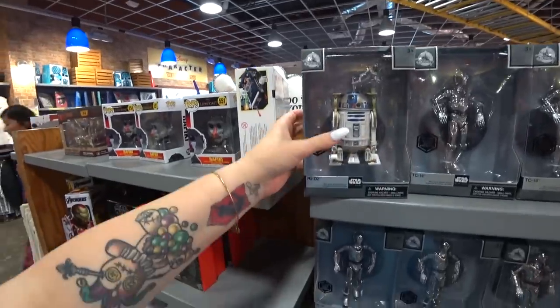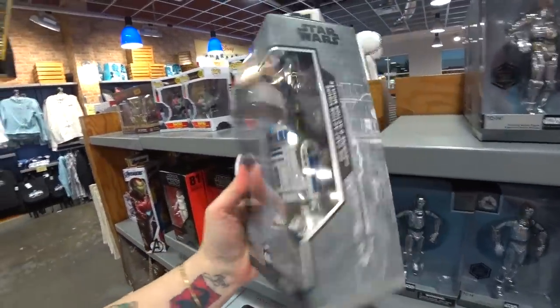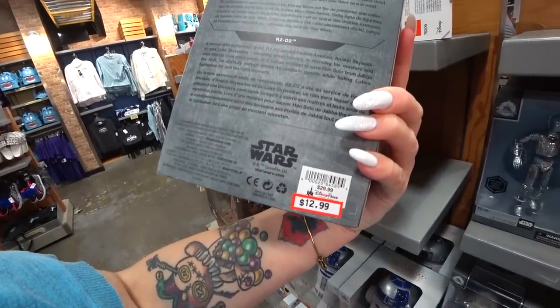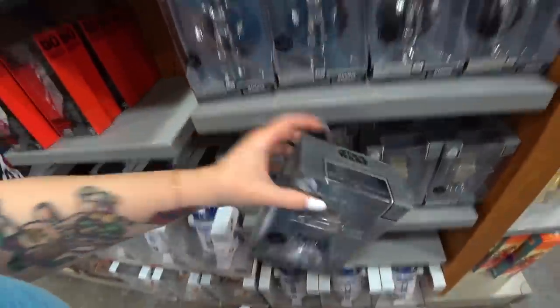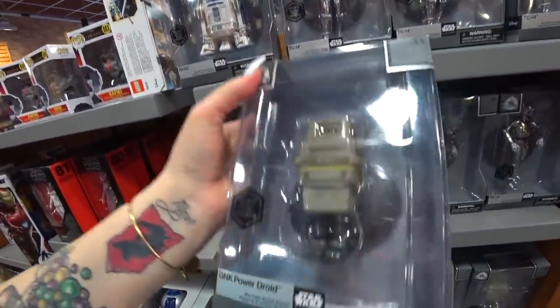That's new — R2D2 and TC14, and GNK Power Droid figures. These are die-cast — extremely amazing quality. $30 for $12.99, Elite Series. R2D2, TC14, and the Power Droid — that one's the heaviest of all of them. Wow.